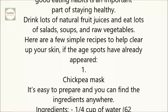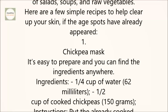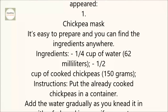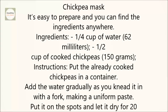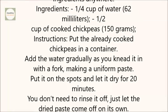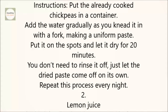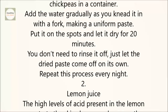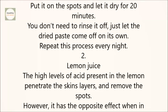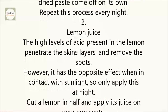Here are a few simple recipes to help clear up your skin if the age spots have already appeared. First, the Chickpea Mask. It's easy to prepare, and you can find the ingredients anywhere. You'll need one fourth cup of water and one half cup of cooked chickpeas. Put the already cooked chickpeas in a container, add the water gradually as you knead it in with a fork, making a uniform paste. Put it on the spots and let it dry for 20 minutes. You don't need to rinse it off — just let the dried paste come off on its own. Repeat this process every night.